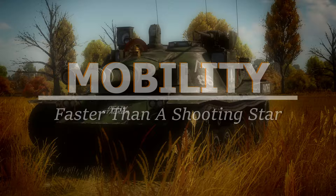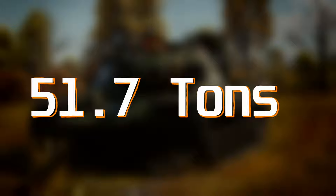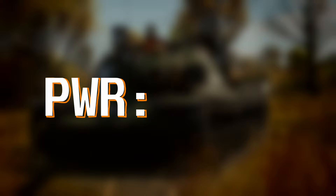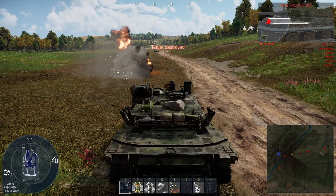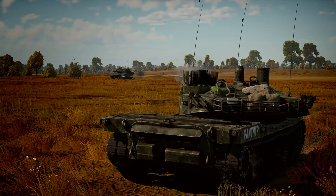The MBT-70 has nearly the highest horsepower in the game up to 9.3, second only to the KPZ-70 by 25 horsepower. With a total weight of 51.7 tons and 1475 horsepower, the MBT-70 has a power-to-weight ratio of 28.5 and a top speed of 65 kilometers per hour. In the test drive, it accelerated up to 60 km/h in just 25 seconds. The MBT-70 has eight gears — which I only bring up to mention that it also has eight reverse gears. This tank goes full speed both forward and backwards with the same level of acceleration.